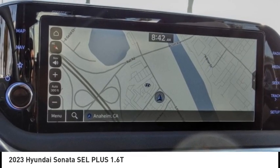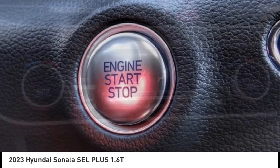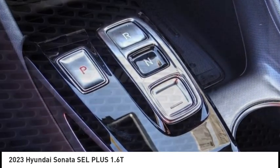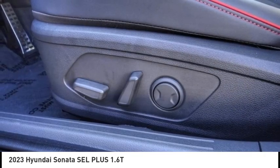Here are some of this vehicle's great options: electronic stability control, alloy wheels, brake assist, traction control, remote keyless entry, power moonroof, four-wheel disc brakes, speed control, rear window defroster, and navigation system.